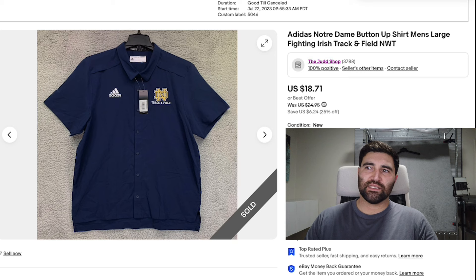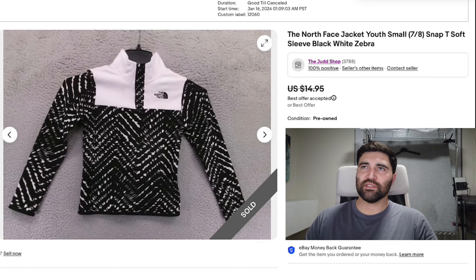I probably relisted it at some point — that's why it isn't at the 50% off, because normally items listed over one year do hit the 50% off sale. So I probably relisted this and it's been listed for about four to six months.